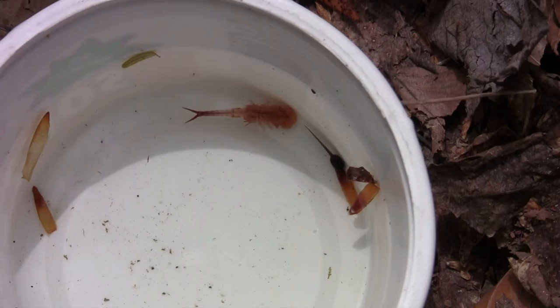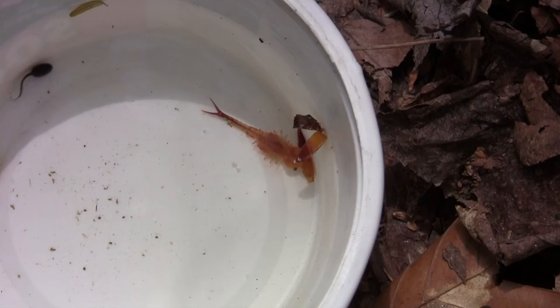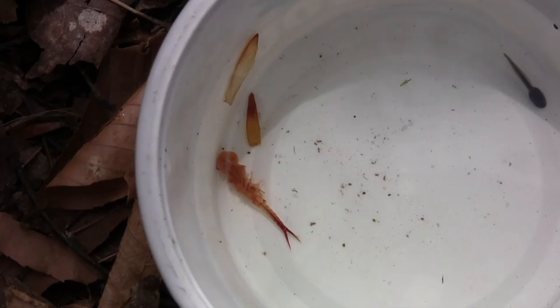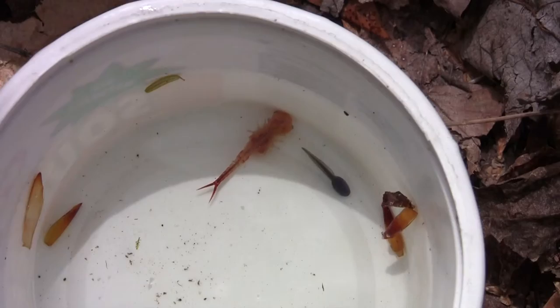Not a lot of people in the world have seen a fairy shrimp, so I'm really glad you're getting to see one today. I hope you get to make it to a vernal pool and find some for yourself, because they're really beautiful — orange in color. Now you know what an indicator species is, and which species indicate that this environment is a vernal pool.